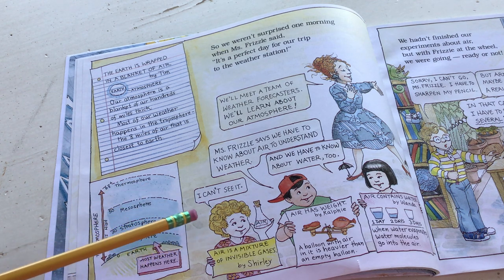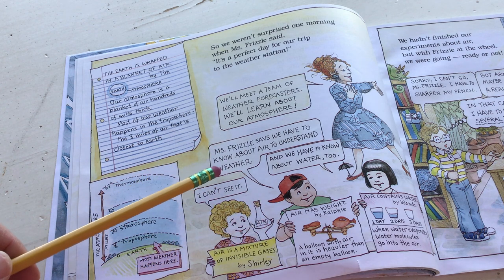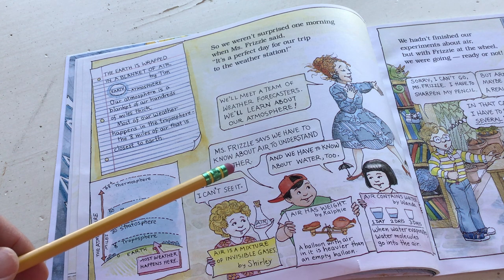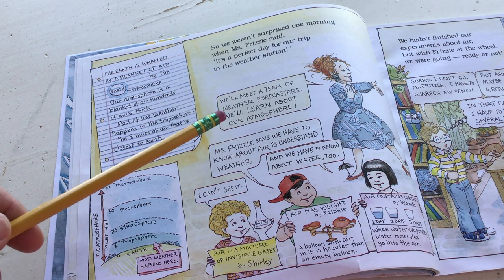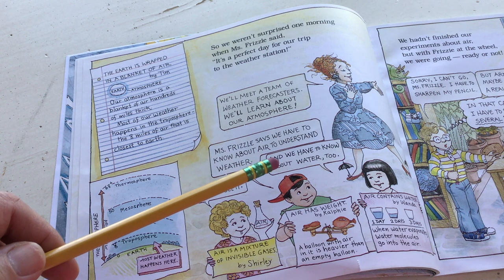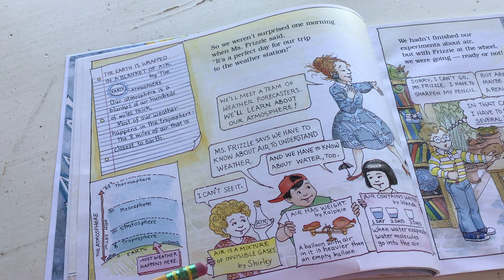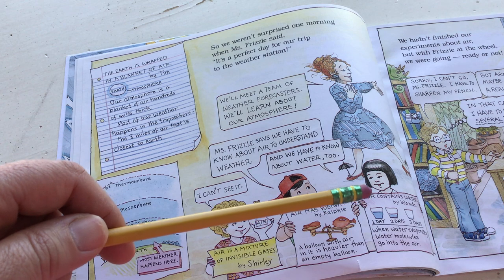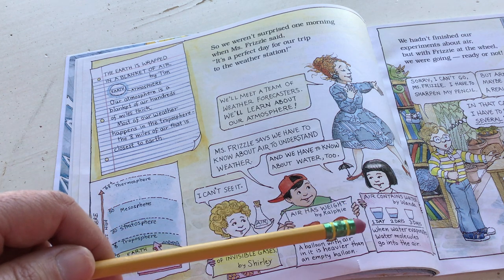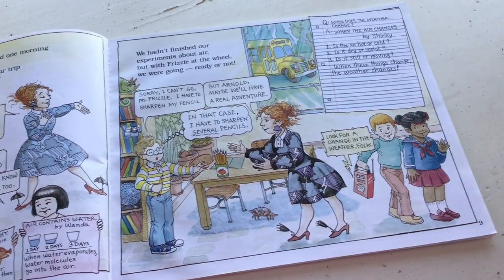Miss Frizzle says we have to know about air to understand weather. We'll meet a team of weather forecasters and learn about our atmosphere. This says air is a mixture of invisible gases by Shirley. Ralphie says air has weight - a balloon with air in it is heavier than an empty balloon. Wanda says air contains water; when water evaporates, water molecules go into the air. There's so much going on in this book. It's so lovely.